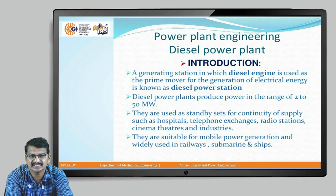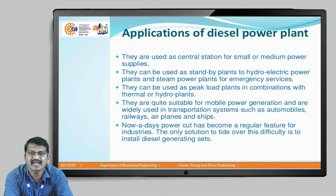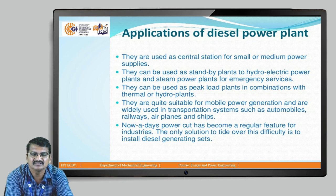This is the gen set — this is the diesel engine. Some applications are shown here. They are used as a central station for small or medium power supplies. They can be used as standby plants to hydraulic power plants and to steam power plants for emergency services. It is a standby unit — if the hydraulic power plant or steam power plant is not going to supply power, then it can work as a standby unit.